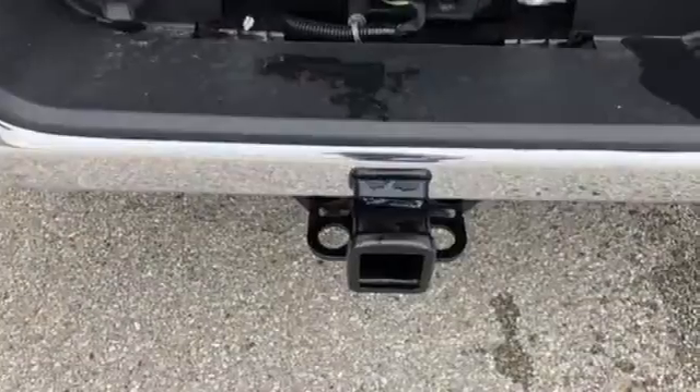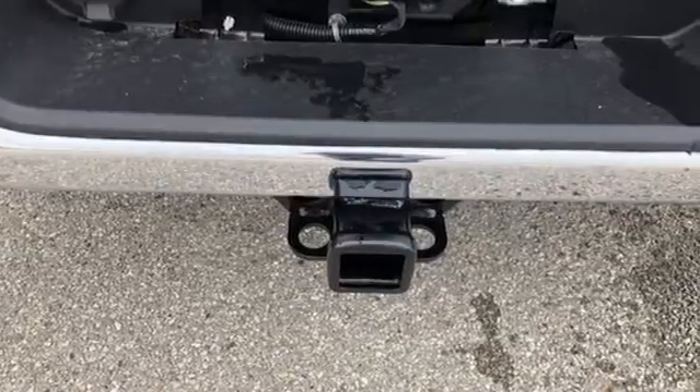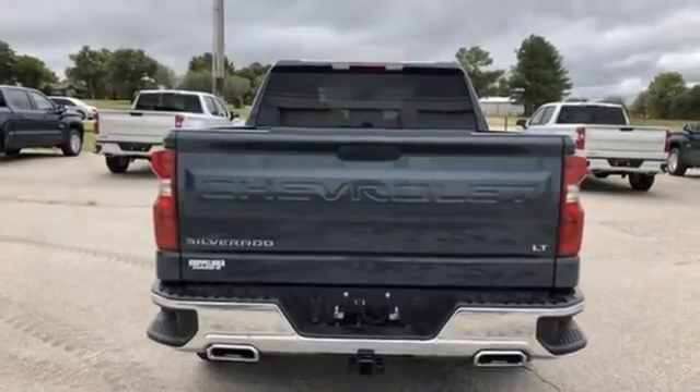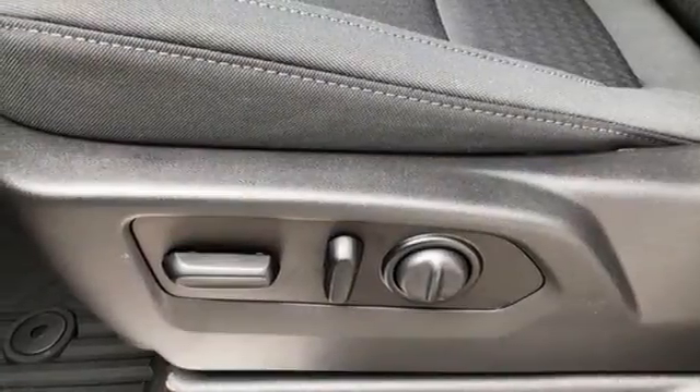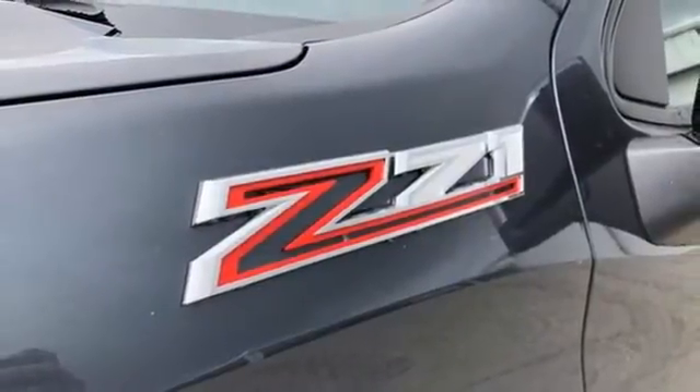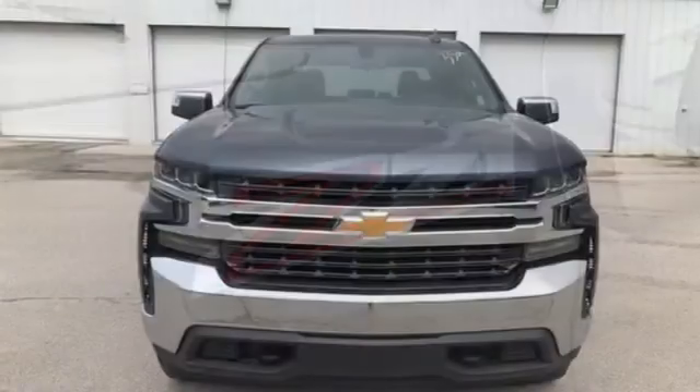Intercooled turbo V8 engine, four-wheel drive, automatic transmission, trailer hitch receiver, streaming audio, Wi-Fi hotspot, dual-zone climate control, aluminum wheels, electronic shift on the fly, and LED low and high beam headlights.